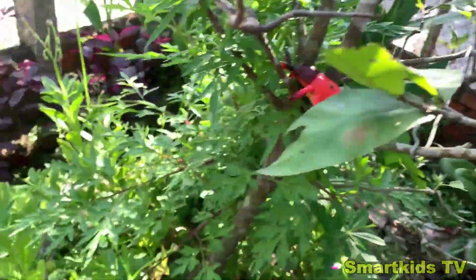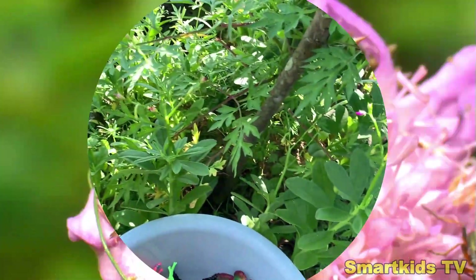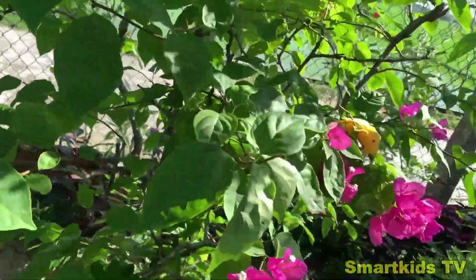Look what we found. Can you guess what it is? A red beetle. Red beetle.